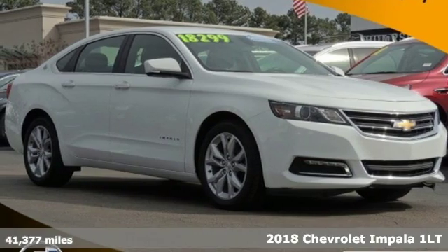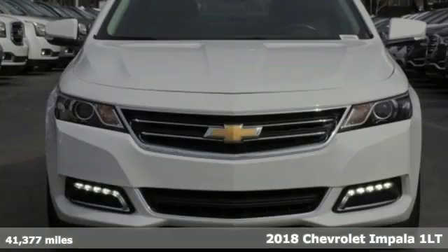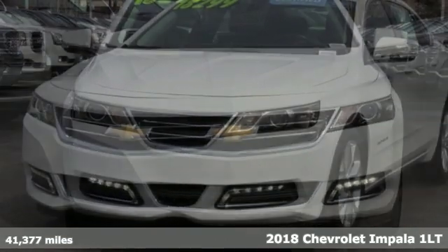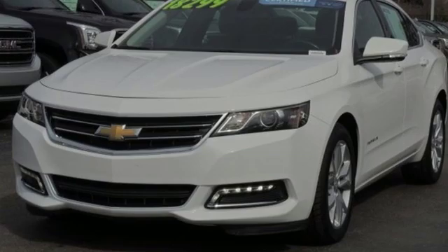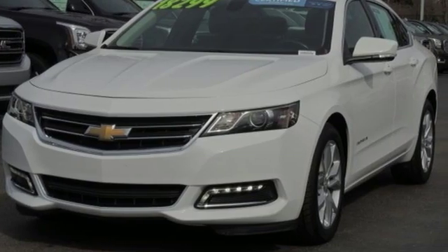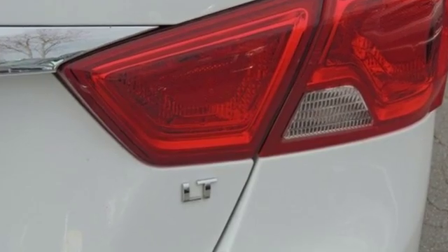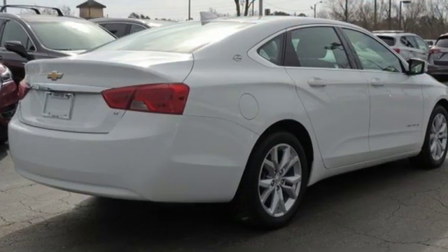It's a 2018 Chevrolet Impala. There's more than a century of ingenuity and significance in every Chevy. You'll look forward to every drive with features like these: streaming audio, power heated mirrors, dual zone climate control, doors and push button start proximity key.